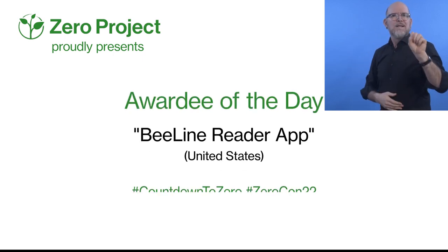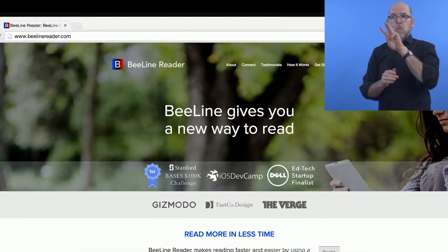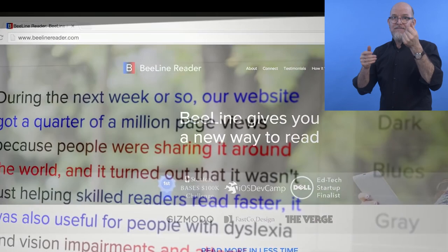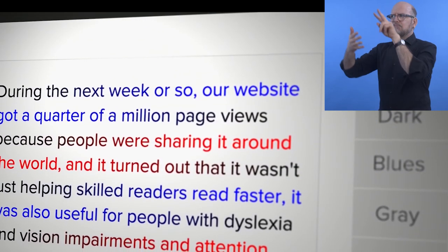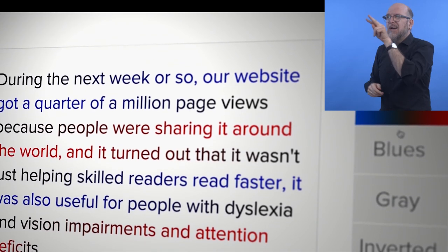Xero Project proudly presents awardee of the day, Beeline Reader app from the United States. Beeline Reader, a free web browser extension developed in the United States, makes texts more readable on a screen, with each line starting with one color and slowly changing to a second color.